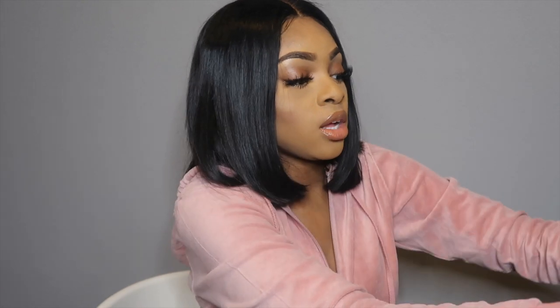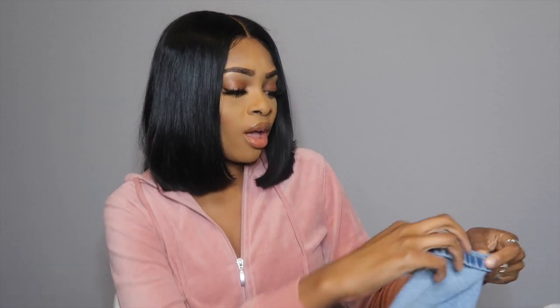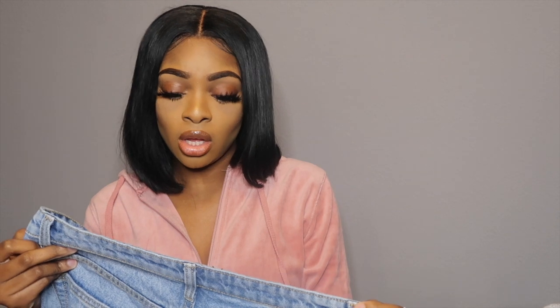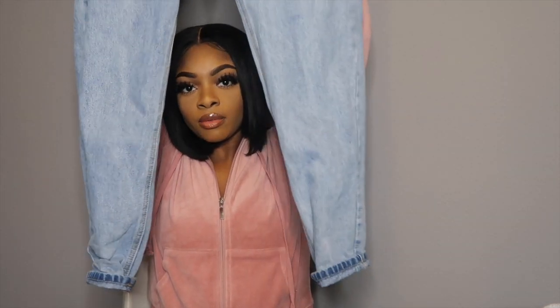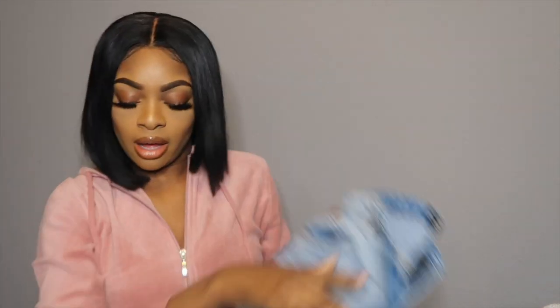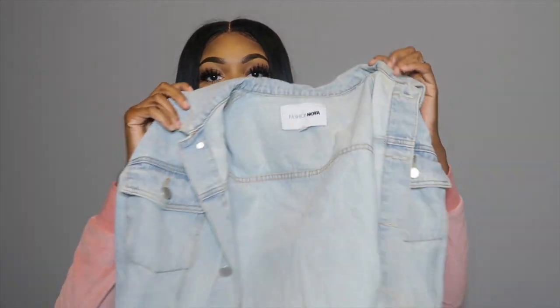I don't usually order jeans from Pretty Little Things — I usually get them from Zara or Topshop. But I really wanted some mom jeans, so I gave theirs a try. I got the Mom Pretty Little Things Denim in a US6 — in jeans I'm usually a US6. They're like regular straight-leg mom jeans and I just cuff them at the bottom. I would probably rate these a 7 out of 10.